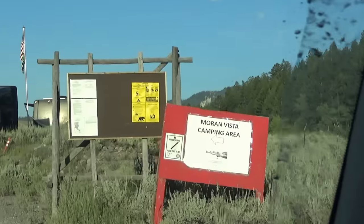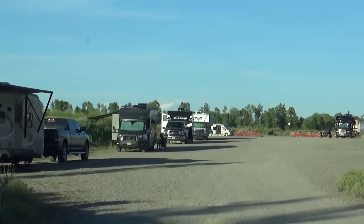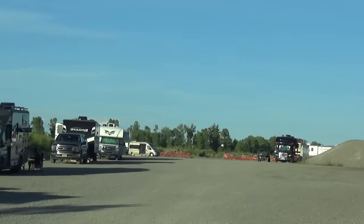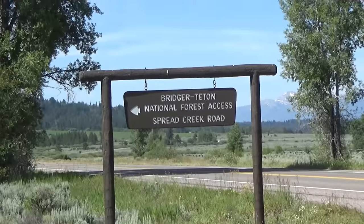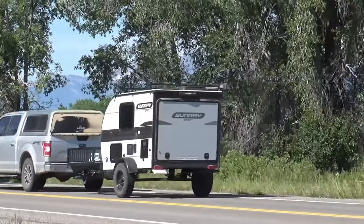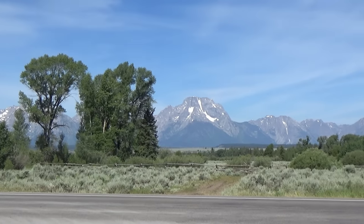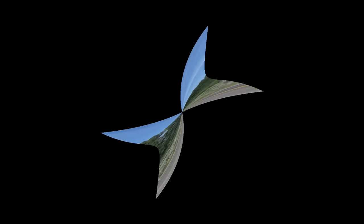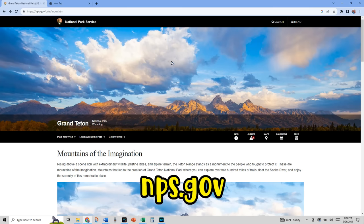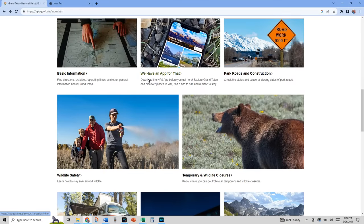We did have the ranger stop by and knock on our door, asked us where we were from and how many days we were going to be there because there's a five-day limit and we already knew that. There's a sign that you'll see to turn down the appropriate road for boondocking where we were at. And this is the view at the end of that road at the Tetons. If you're going to go to the Grand Tetons, I recommend that you go to nps.gov and check out the information you can find on the Grand Tetons.